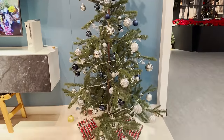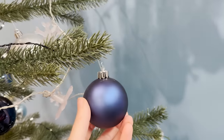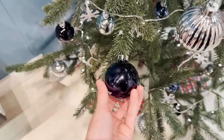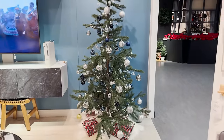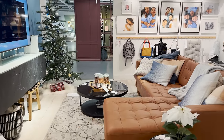I always think it looks best to decorate in the same color palette that your home already has. If it's blue, add blue holiday decor — it really ties your home together nicely. Let me know down below in the comments what your holiday color palette is.